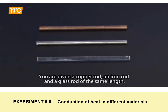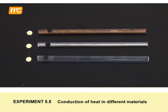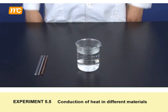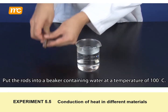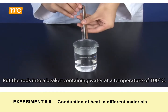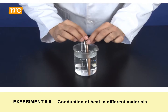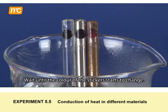You are given a copper rod, an iron rod, and a glass rod of the same length. On each rod, paste a heat-sensitive sticker at one end. Put the rods into a beaker containing water at a temperature of 100 degrees Celsius. Wait until the colour of the stickers start to change.